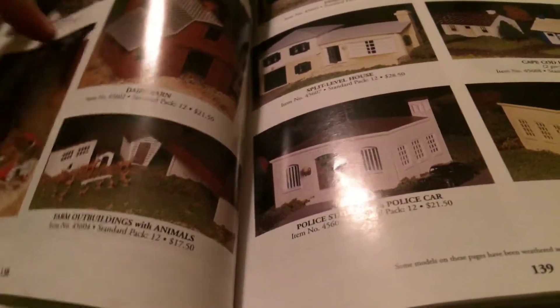Oh no, this could take forever. Here we go. These are large-scale Thomas, Percy, James, some rolling stock. Orange cargo car. Large-scale versus them. Let's find the Bachman ones real quick.